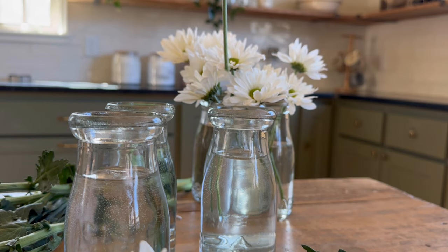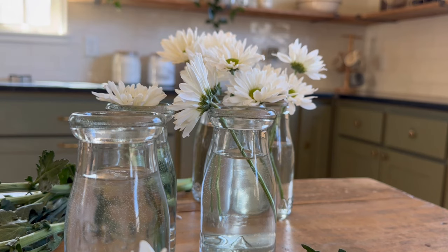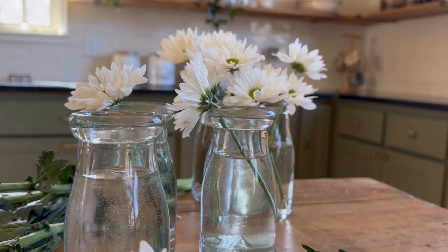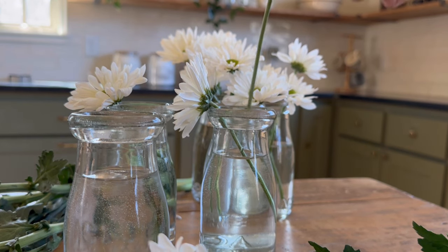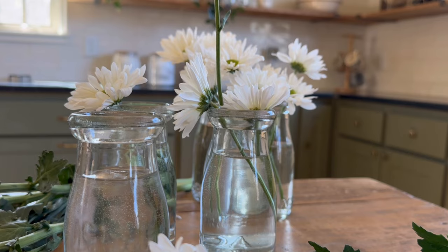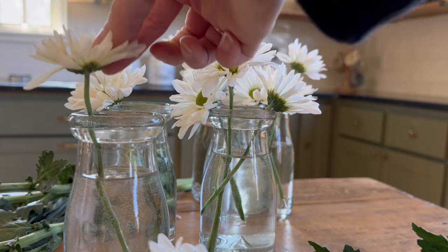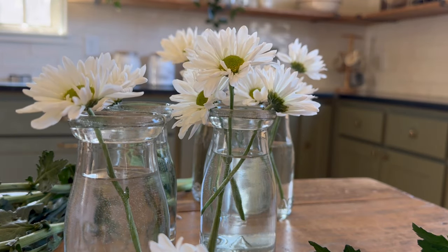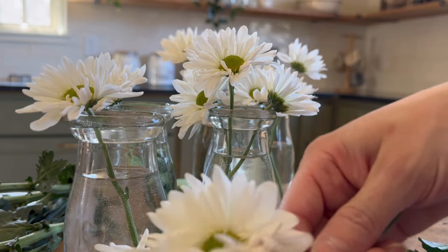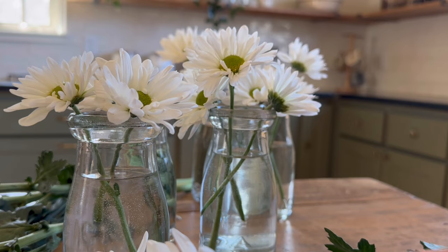All that is to say: if you happen to be on a budget or only have access to your local grocery store, beautiful flower displays are not outside of your reach. Separating your flowers into vases and varying them by height and the number of flowers per vase will add interest to whatever space you're decorating and also make your bouquet go a long way. If you don't have a vase, any vessel around the house will do — I'm actually using milk jugs from a previous project. Mason jars can be a really affordable option and you can find them absolutely everywhere.